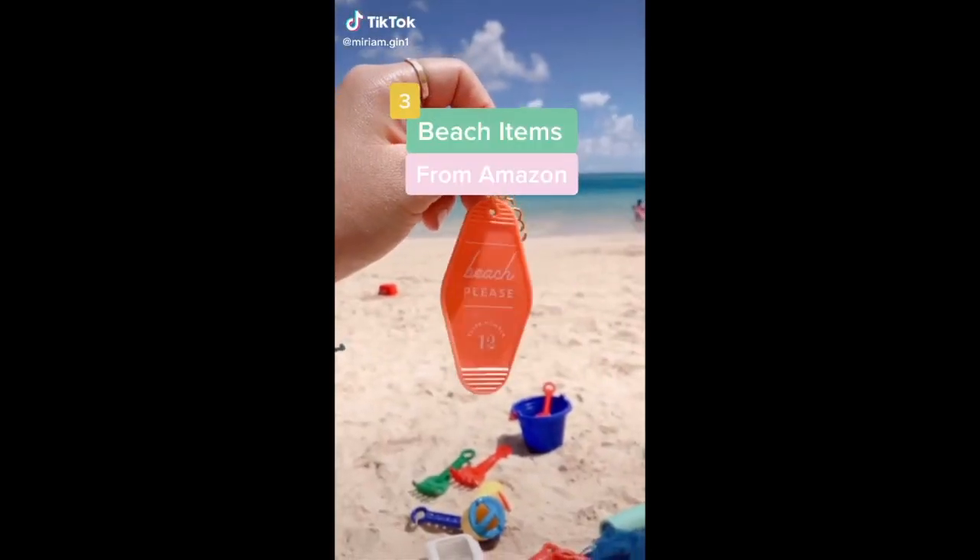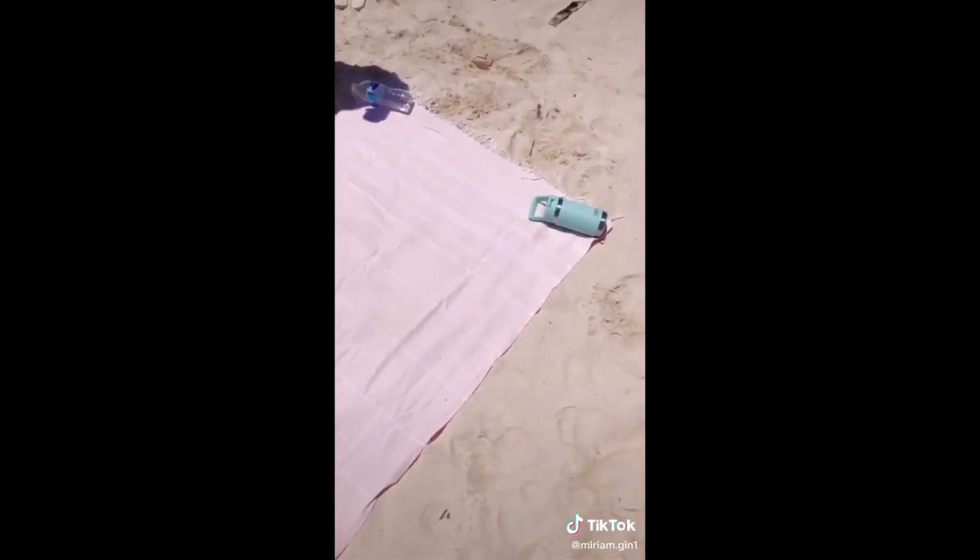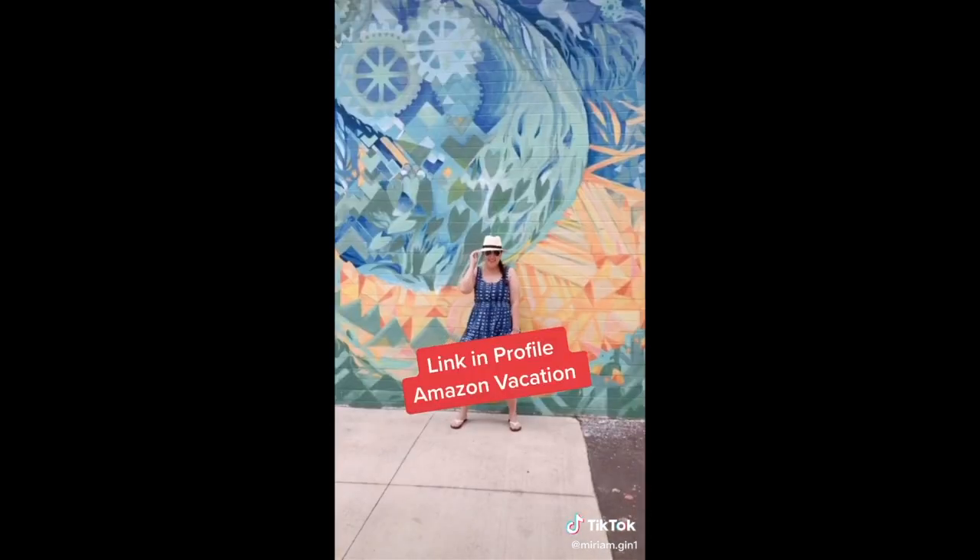Three things I always take with me to the beach: my little beach tote, my favorite SPF lip balm, and of course my beach blanket that comes with its own little bag. Everything is linked for you in my profile.